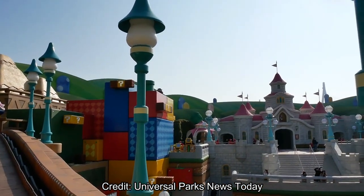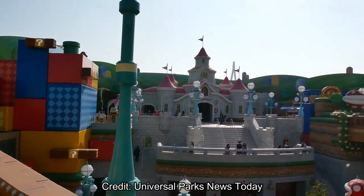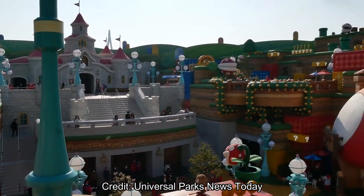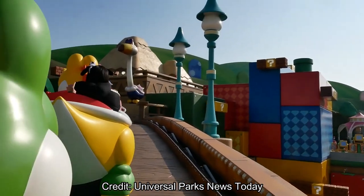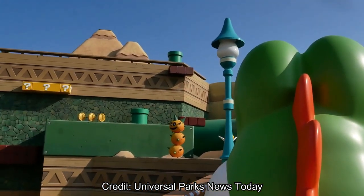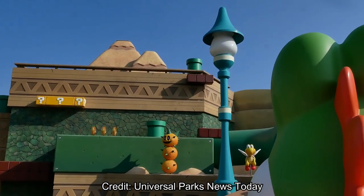Here we go going on the bridge. Here's Peach's Castle looking awesome. I love just the details — it really feels like I'm in that cartoon world. That's why I'm super excited just to walk around that when it comes to Hollywood in a year or so.